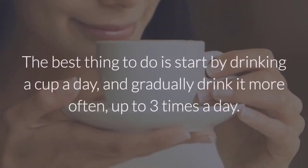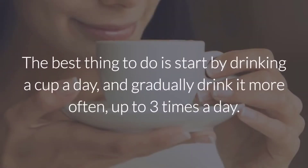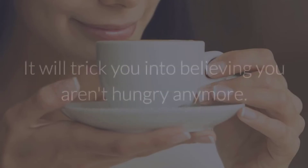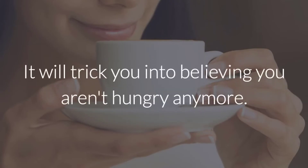The best thing to do is start by drinking a cup a day and gradually drink it more often, up to 3 times a day. Drink this tea between meals, especially whenever you feel like raiding the fridge. It will trick you into believing you aren't hungry anymore.